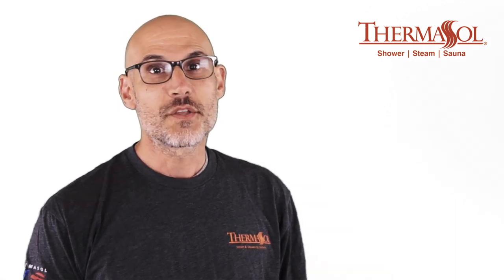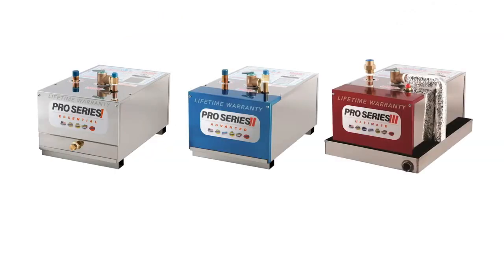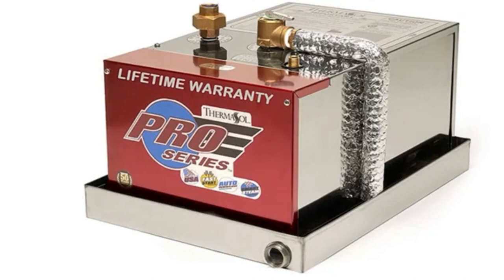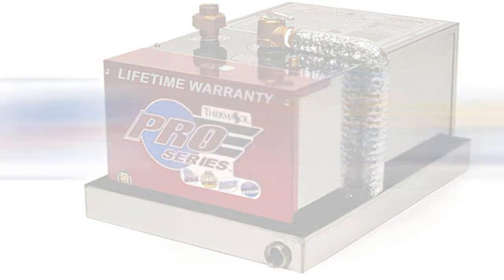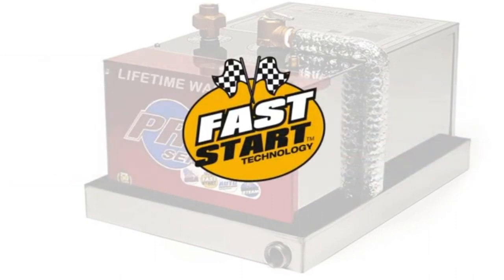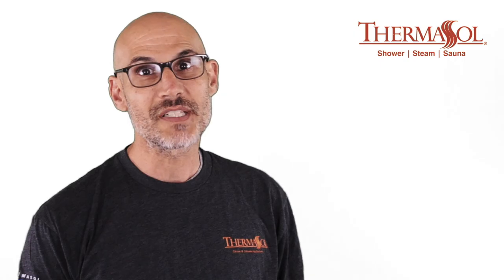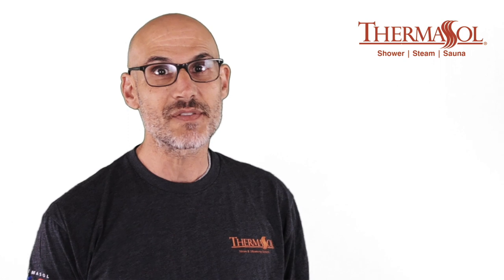Thermosol's family of Pro Series generators utilize the most advanced technology on the market today. Exclusive features include a lifetime parts and labor warranty, split tank technology, auto power flush inner tank cleaning technology, fast start, and most importantly, SmartSteam — the company's patented innovation that provides temperature consistency and saves energy.